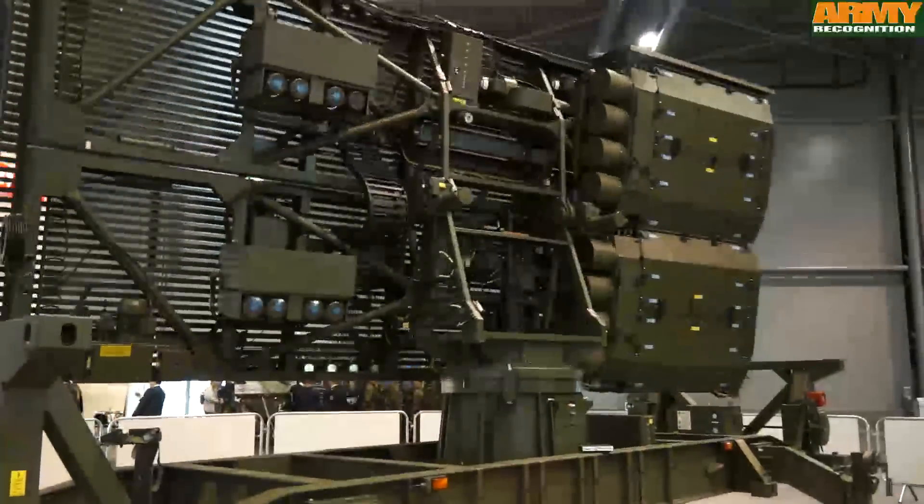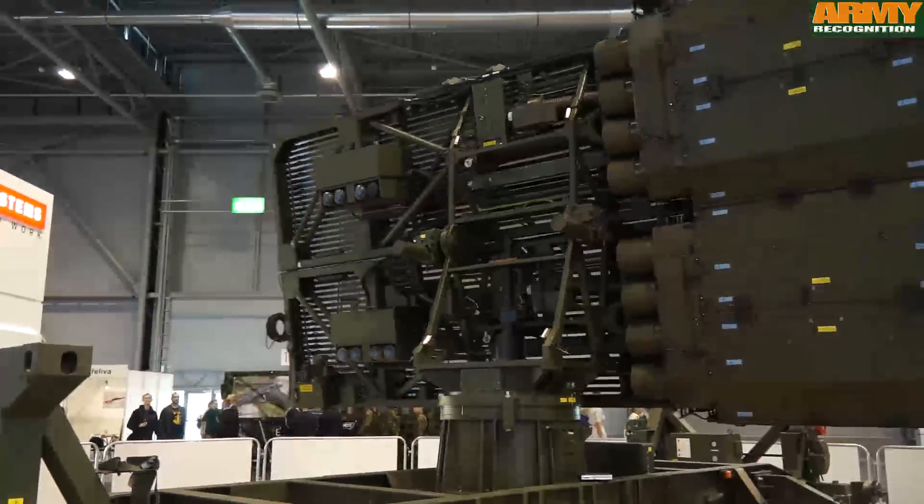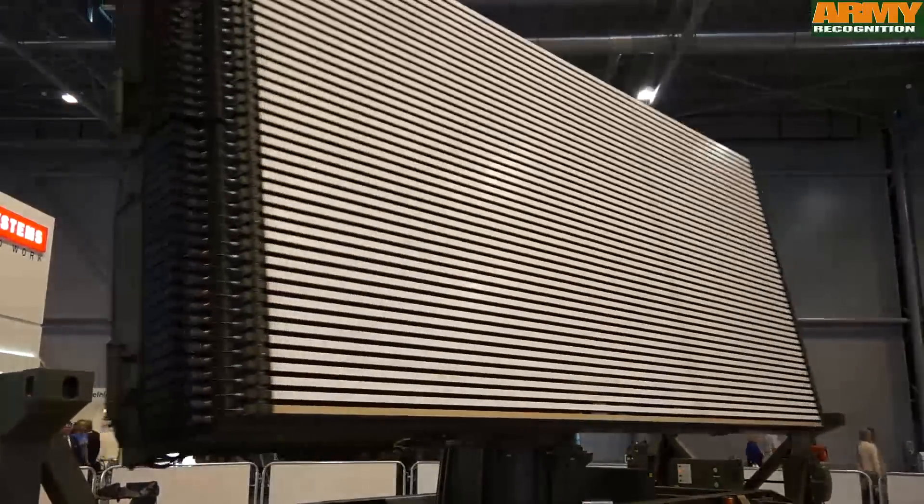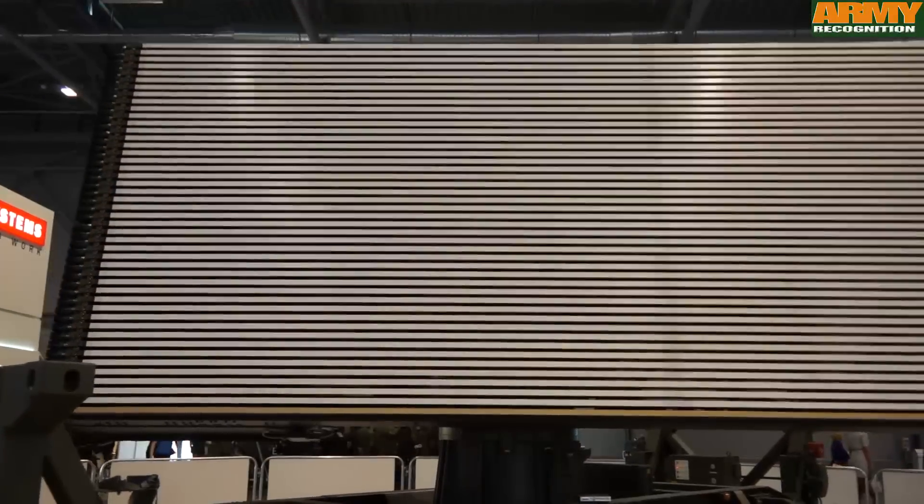This is state-of-the-art radar, S-band radar, much more advanced technically than the existing radars that are in service. We are expecting requirements from the military in Czech Republic and Slovakia to be released very shortly, to go to international tender.